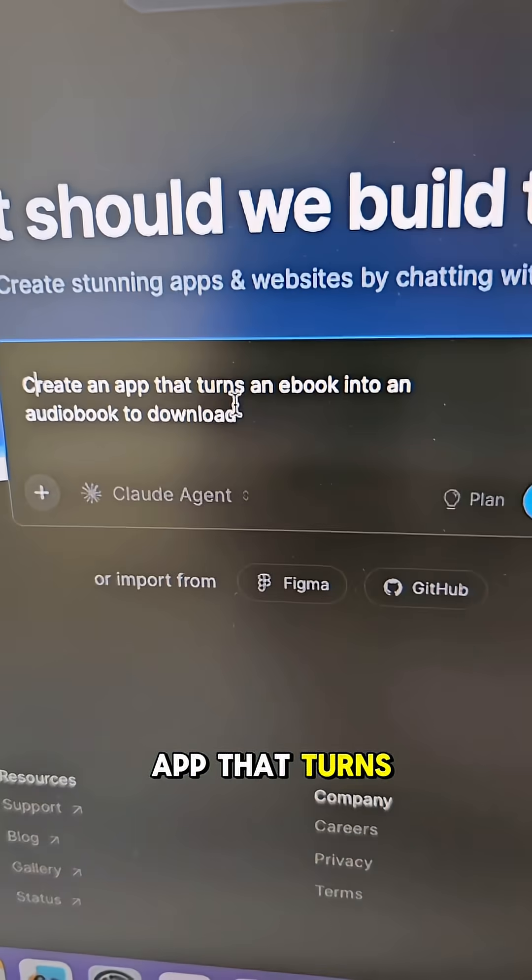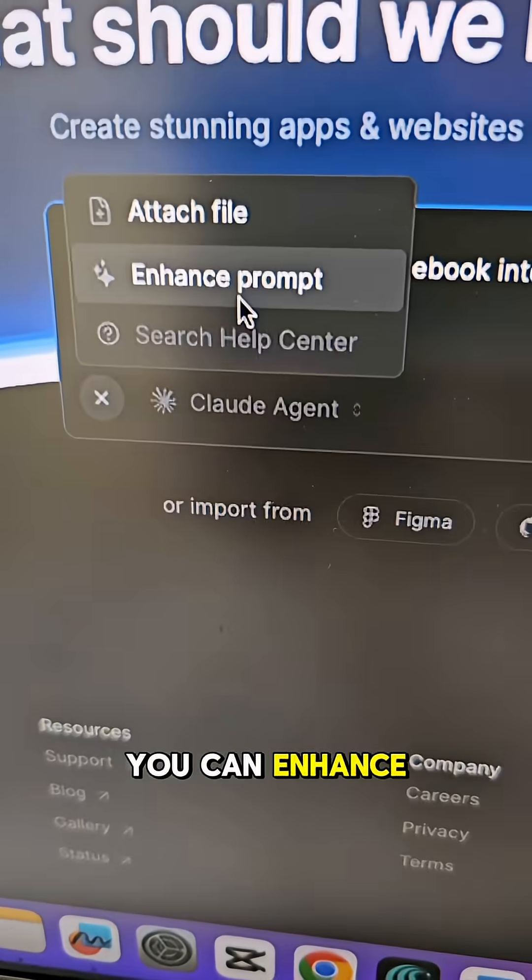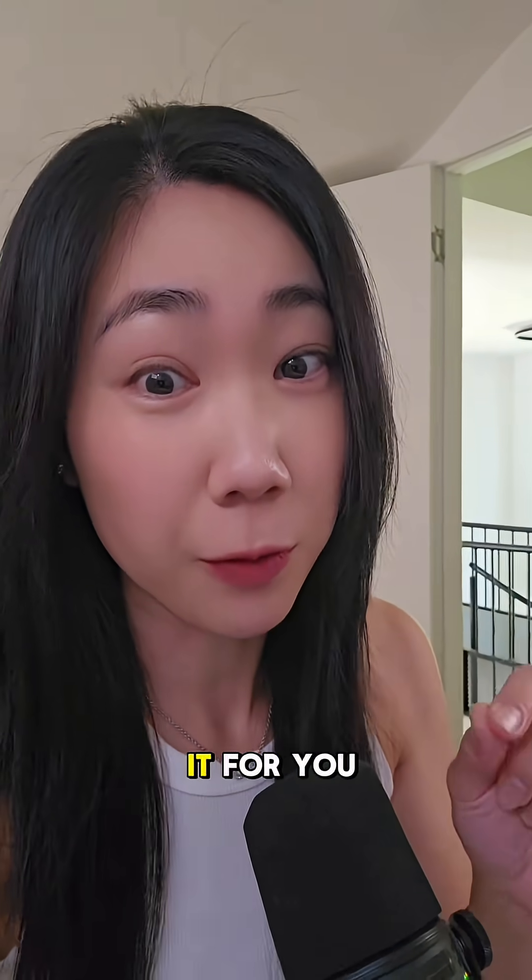Let's say you want to build an app that turns an ebook into an audiobook to download. You can enhance the prompt, or my favorite — go to ChatGPT and get it to structure it for you.